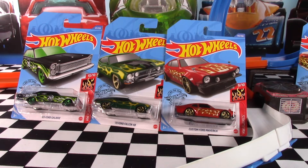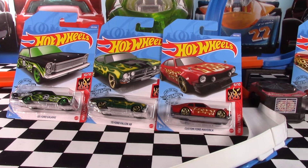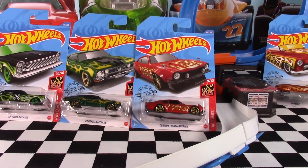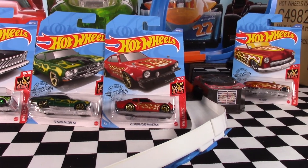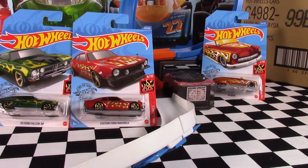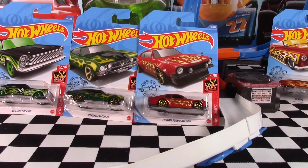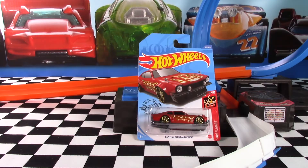Hey everyone, Chris here from the Hot Wheels Garage. Today we're checking out four cars from the Hot Wheels Flame Series for 2020 — brand new variations on these cars. We've got the 65 Ford Galaxy, the 73 Ford Falcon XB, the Custom Maverick, and a 49 Merc hiding in the back. Cannot wait to get these open. If you like to see brand new Hot Wheels opened, make sure you are a subscriber. Let's get straight into it.